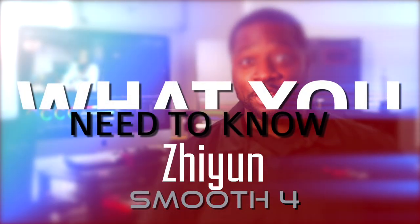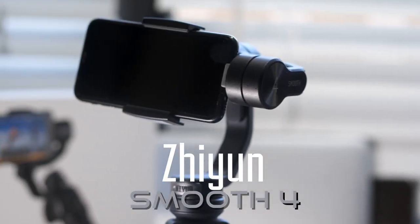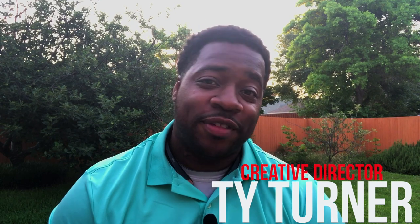Flash Film Media presents What You Need to Know. What's going on, guys? My name is Ty Turner, former Army combat photographer and creative director for Flash Film Media.